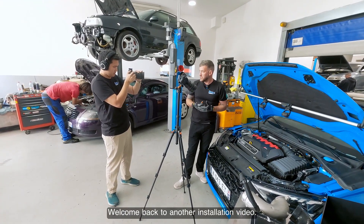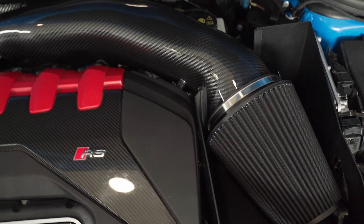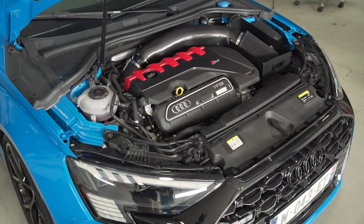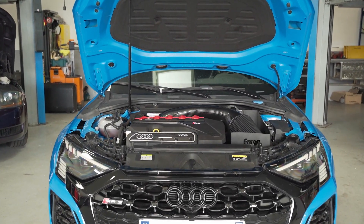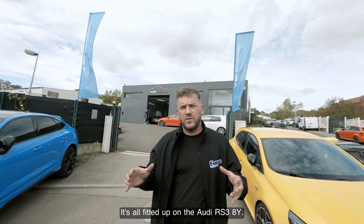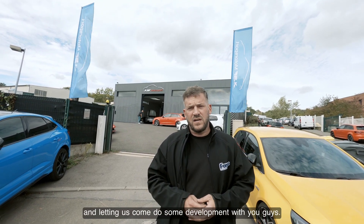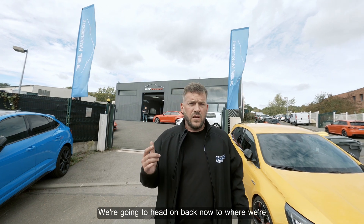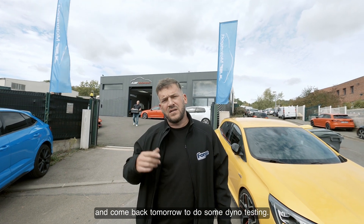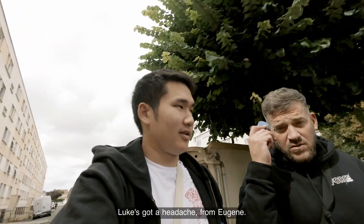Welcome back to my main installation video. We've done the installation — it's all fitted up on the RS3 8Y. Thank you to KSF for your hospitality and letting us come do some development with you guys. We're going to head on back now to the Airbnb, get a bit of rest, and come back tomorrow to do some dyno testing. We have done with our work for the day. It's a long day — Luke's got a headache.